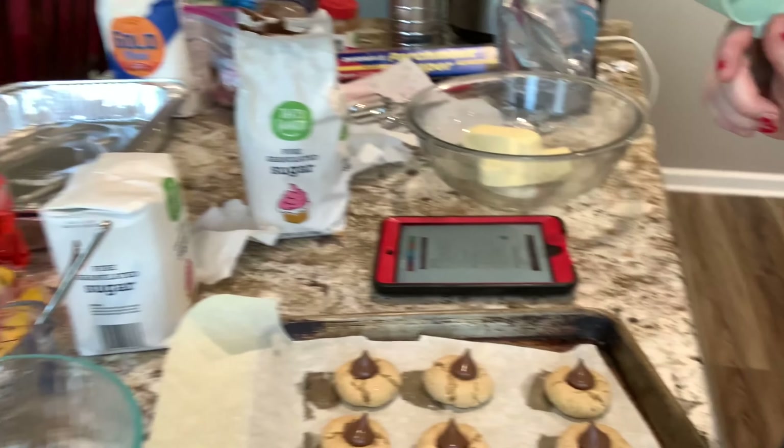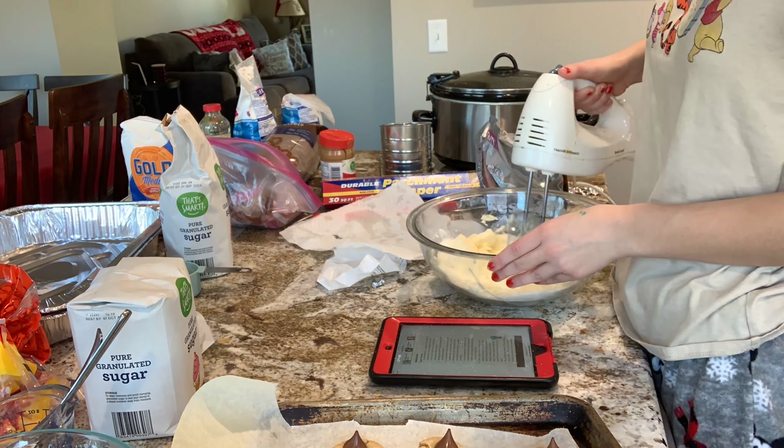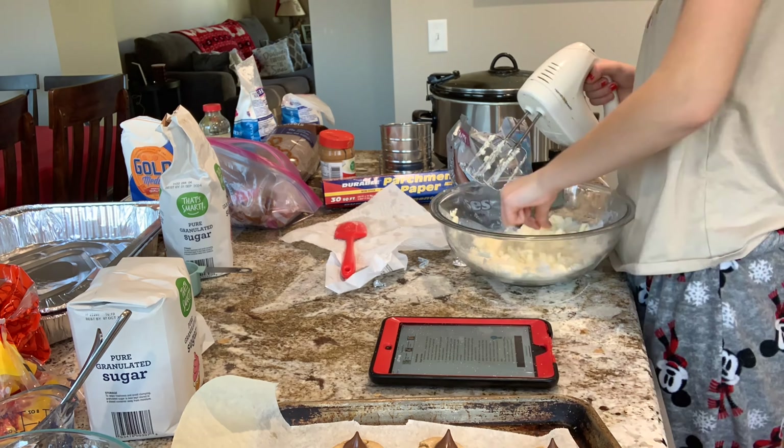The last batch of these cookies are in the oven, so we're baking!